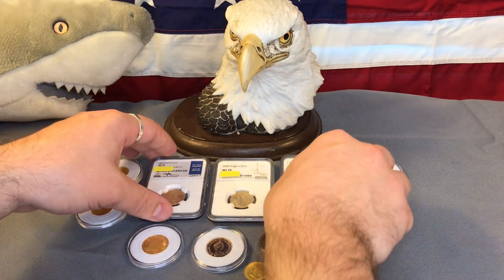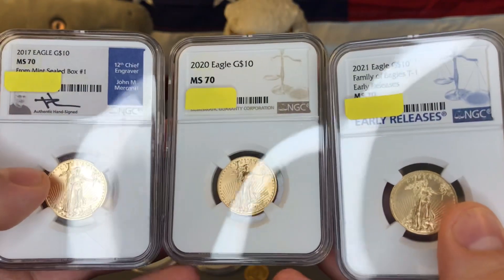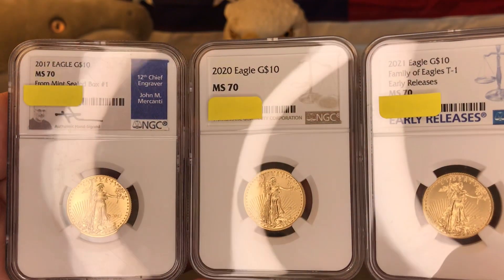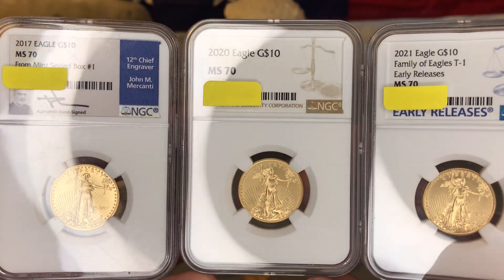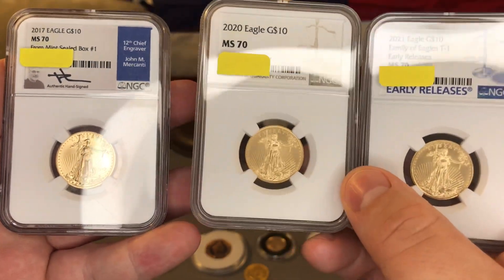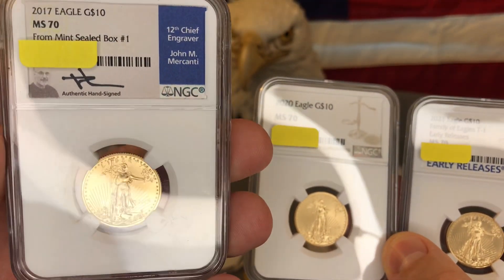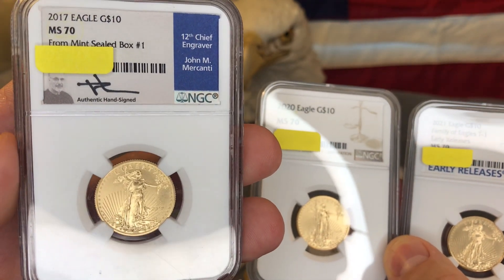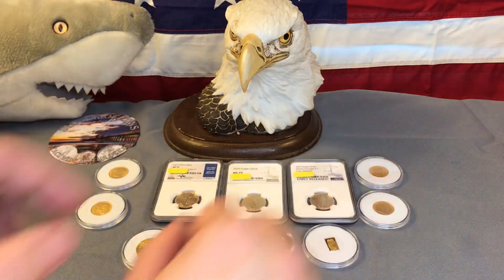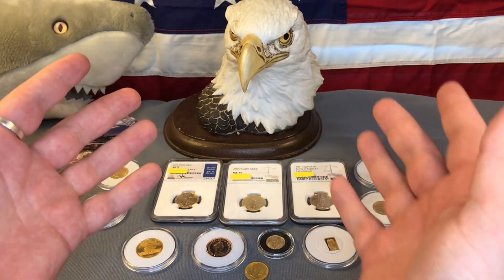These are kind of my collection pieces — something I've started to collect in the quarter-ounce size: NGC MS70 quarter-ounce Eagles, because it's my favorite size. I'm trying to get one from each year in MS70 from NGC, something I just started in 2020. I found one of these back-dates at an LCS, which is actually pretty cool because it's signed by John Mercanti. So what do you guys think — do you agree, or what is the best type of gold to buy? Let me know in the comments.